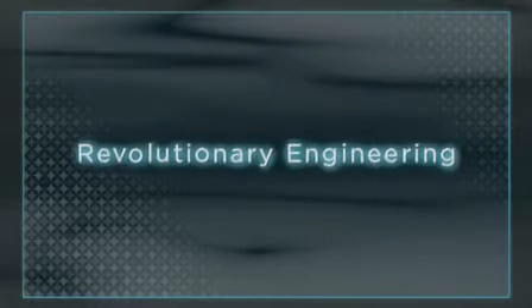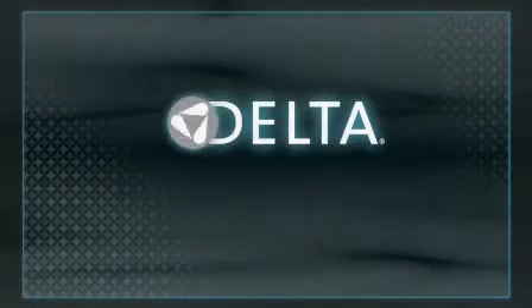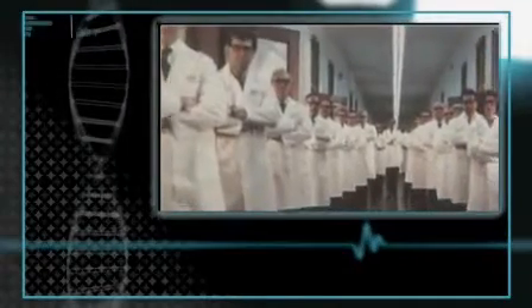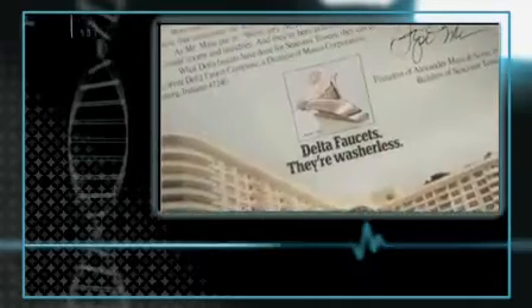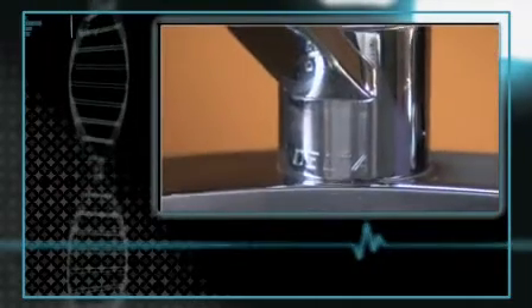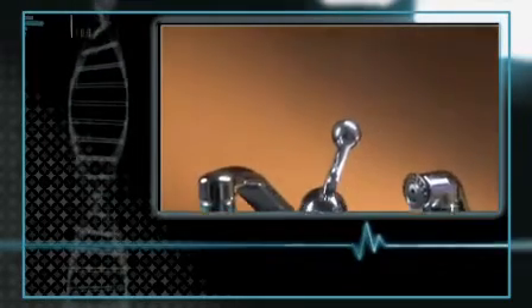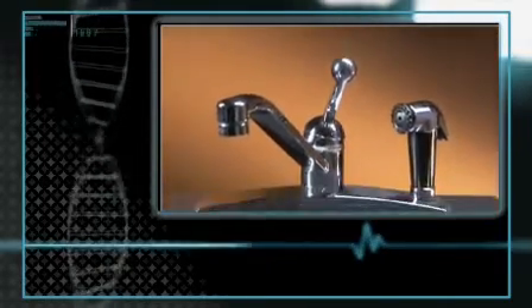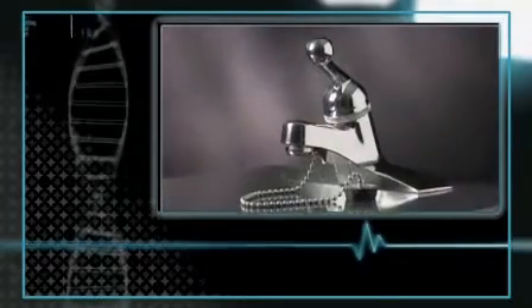Historically, Delta has always been at the technological forefront of the faucet industry. Delta's ball valve, introduced in 1954, revolutionized the field and earned the title 'one of the greatest plumbing inventions' from Plumbing and Mechanical Magazine. Innovation continued to pour from the Delta Laboratories.